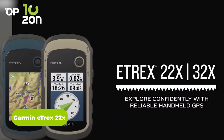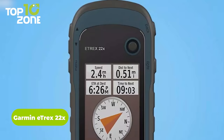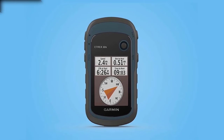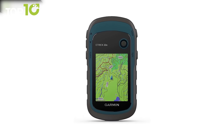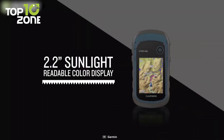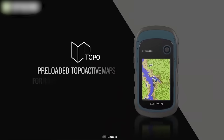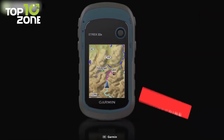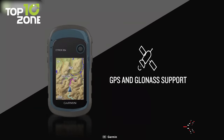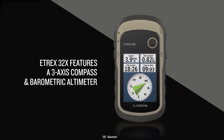This is the Garmin eTREX 22X, a rugged handheld GPS navigator that offers users ease of use, durability, and affordability. It is a part of the eTREX handheld GPS series, well known for its reliable performance and functionality. One of the main features is the preloaded topoactive maps, which make it useful for survival or outdoor adventure. It comes with a 2.2-inch sunlight-readable color display with 240x320 resolution, which greatly improves readability even in bright sunlight. The device also supports both GPS and GLONASS satellite systems, allowing for tracking in more challenging environments than GPS alone, making it highly reliable and accurate no matter where you are.